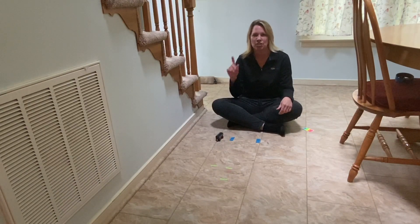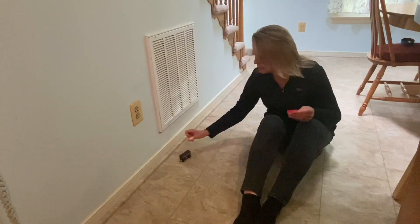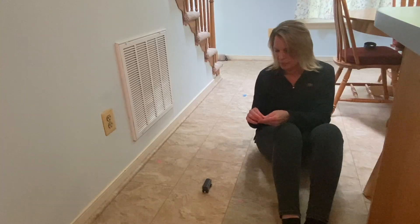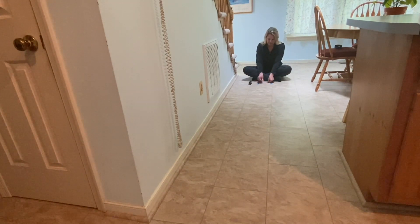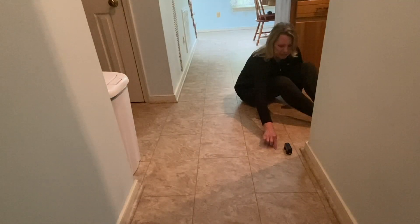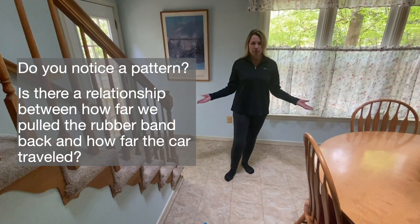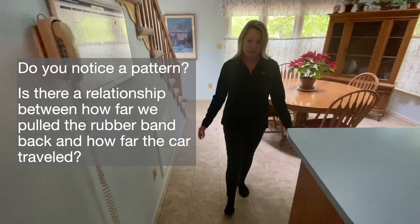We're going to do this investigation again and change just one thing. We're going to pull the car back six centimeters, or two paper clips. Let's do this one more time — we're going to pull the car back three paper clips, or nine centimeters. Once again, do you notice a pattern? Is there a relationship between how far we pulled the rubber band back and how far the car traveled?